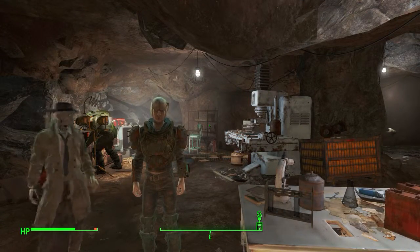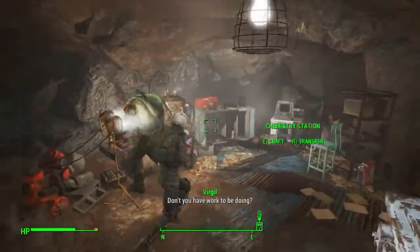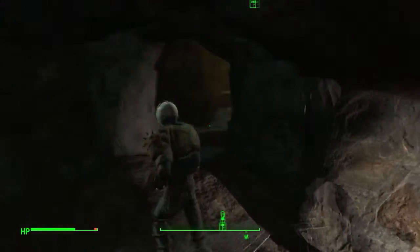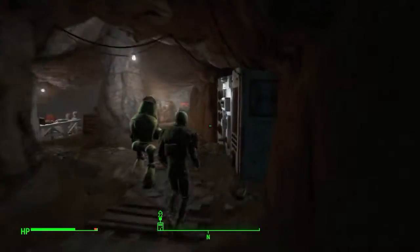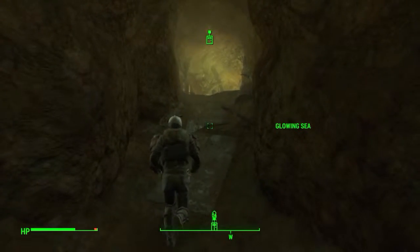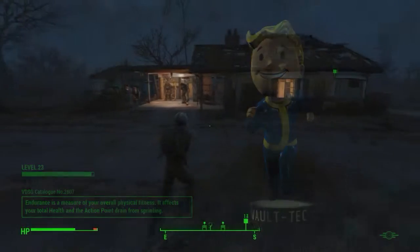Hello ladies and gentlemen and welcome back to Fallout 4. In the last episode we got the Courser chip from their brand decoded and we brought the information back to the virtual dude. He said that we needed to construct a device that we can use to go into the Institute, so let's see if we can get some information from our friends.